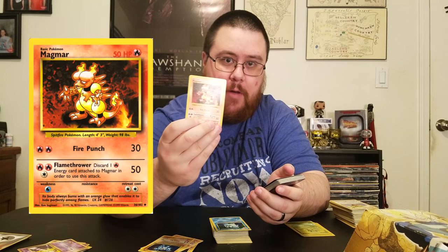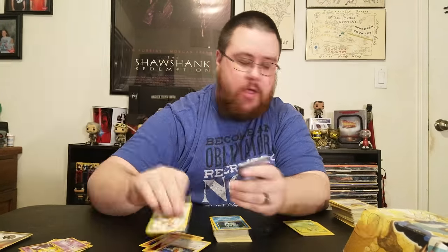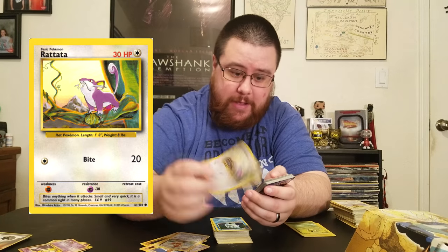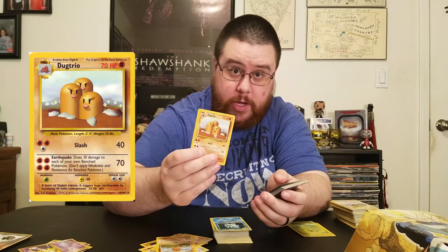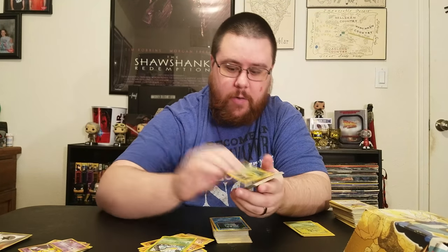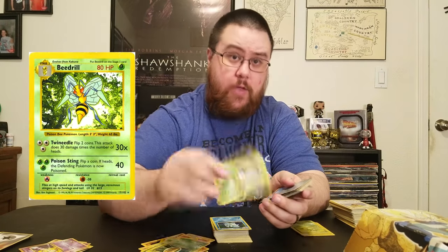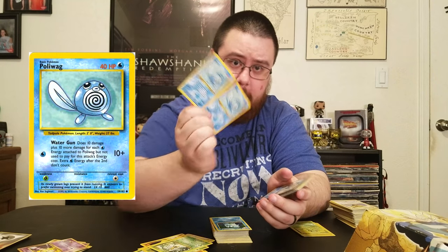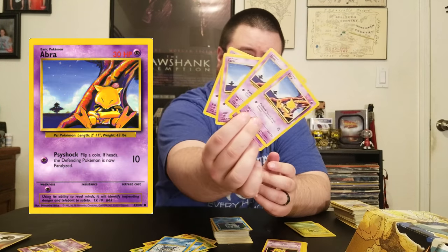I have a Magmar, then a Pidgey and a Pidgeotto. For some reason a Pidgeot is not in this set, so I'll be getting to my Pidgeot later. Then there's Rattata, Diglett, a Weedle, a Kakuna, and a Beedrill. I've got a pair of Poliwags and a Poliwhirl. Holy cow — how many Abras do I have? Five Abras. A pair of Kadabra, Farfetch'd, Gastly, another Gastly, and I've got a Haunter — not Sabrina's Haunter, but a regular Haunter.